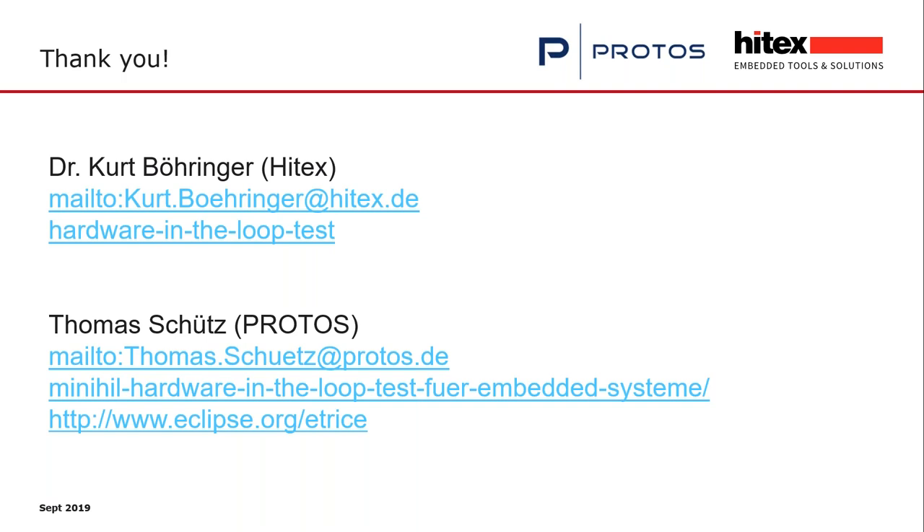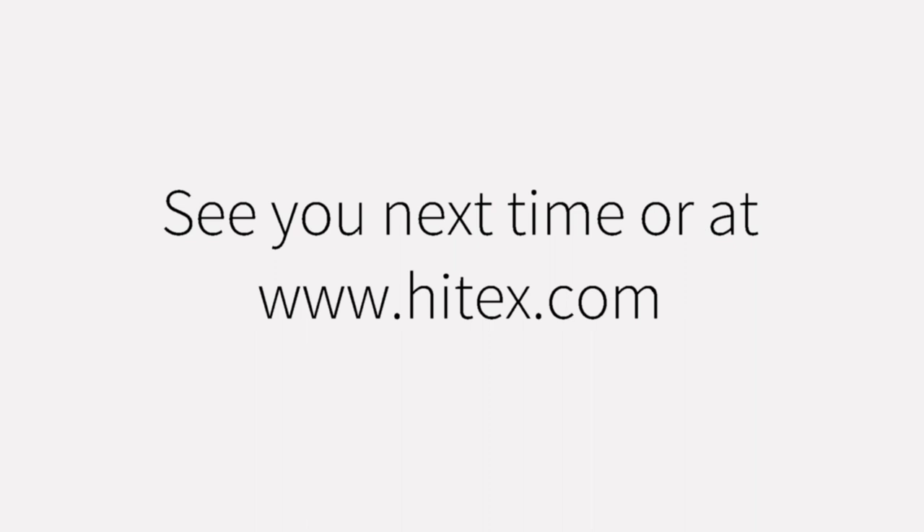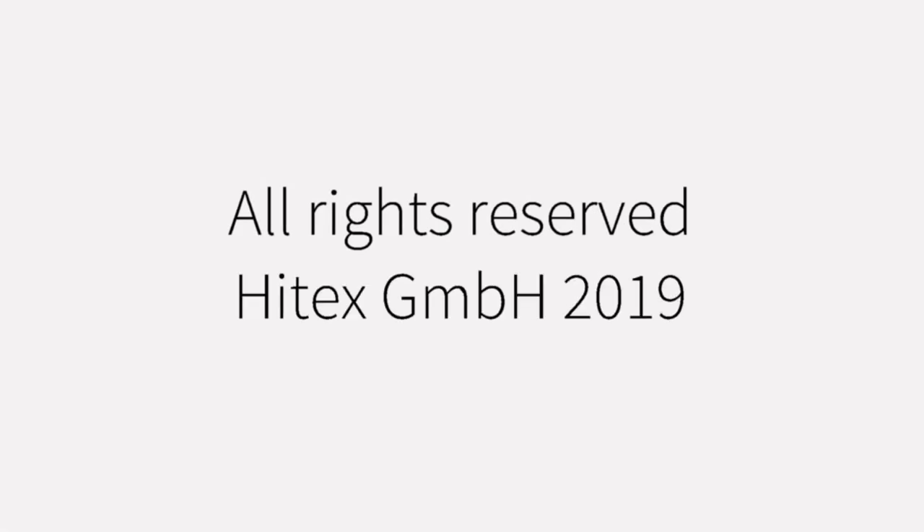Thank you, Thomas, for your very good practical demonstration of the system. All attendees have the possibility to put questions to us. These questions will be answered after this session — you will receive an email with answers within the next one or two weeks. You can find our email addresses — Thomas Schütz's and mine — if you have questions, want quotes, or anything else. Thank you for attending, and goodbye.